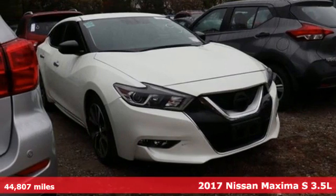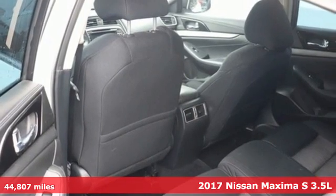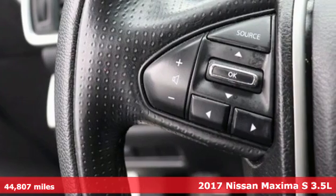It's a 2017 Nissan Maxima. Always be ahead of the curve in the sporty Maxima. It's where practical never loses its enthusiasm for driving.